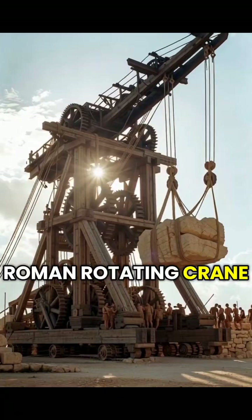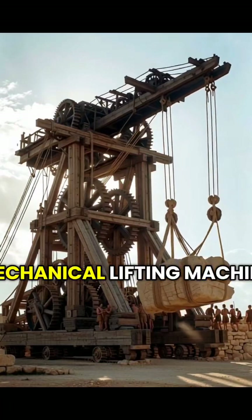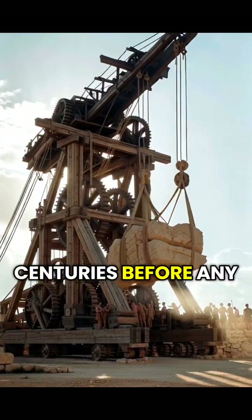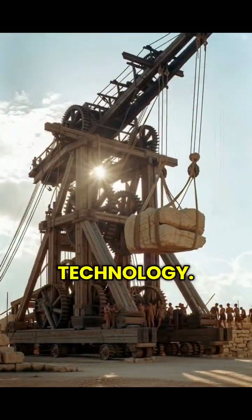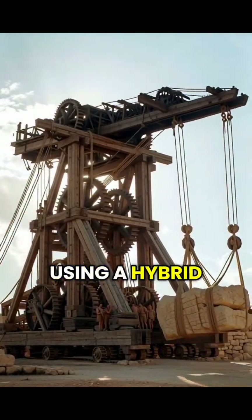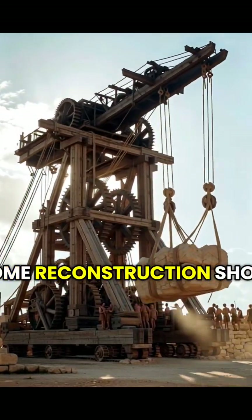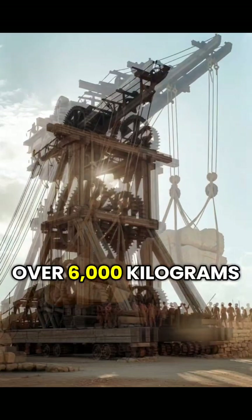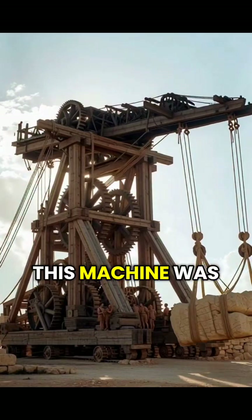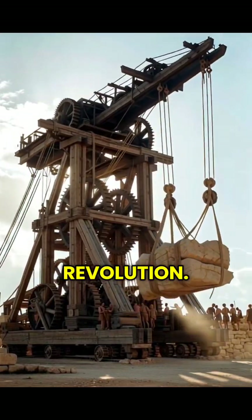Number one: the Roman rotating crane with gearbox. The Romans engineered a multi-speed mechanical lifting machine with a primitive gearbox, centuries before any recorded gear train technology. Workers could shift between lifting modes using a hybrid system of gears, pulleys, and tread wheels. Some reconstructions show it could lift over 6,000 kilograms with only a few workers. This machine was so advanced that historians call it ancient Rome's missing industrial revolution.